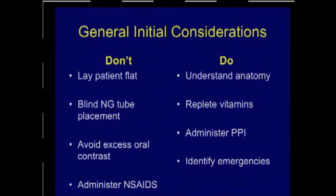Very seldom are we afforded an operative note, but if we at least understand what the operation was and the general basics of the anatomy, it will help with our differential diagnosis, workup, and treatment. Don't forget to replete vitamins. If a patient has been vomiting, we have very limited thiamine stores. Don't replete with glucose initially because you may incite encephalopathy. Start with LR or normal saline with 100 milligrams of thiamine as part of your rehydration. I generally administer an intravenous proton pump inhibitor because you could very well be contending with an ulcer. Most importantly, you need to identify emergencies.